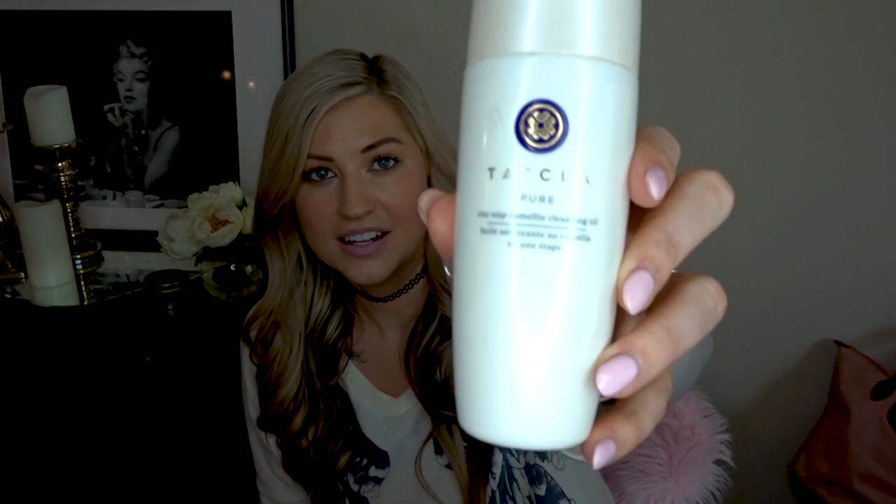Okay this is my favorite cleanser. It's the Tatcha Camellia Oil Cleanser and I was so proud because I rationed this perfectly - I used the last serving of it the night before the Sephora sale. So if you saw my haul video you know I restocked this post haste and I just love that cleanser.